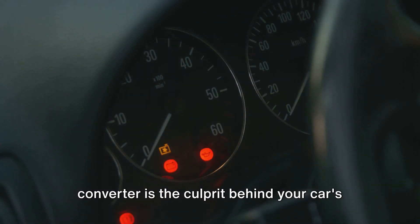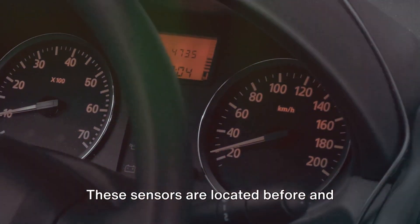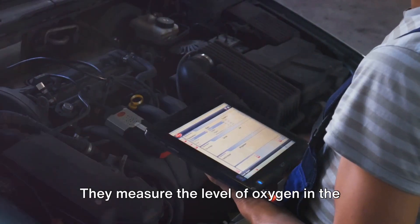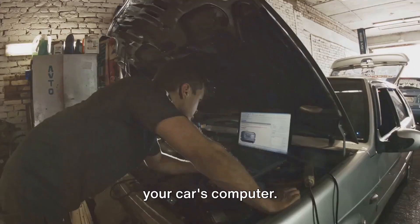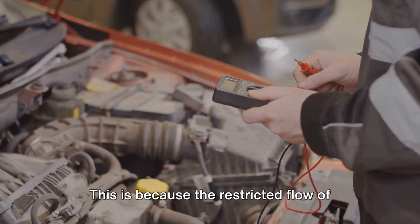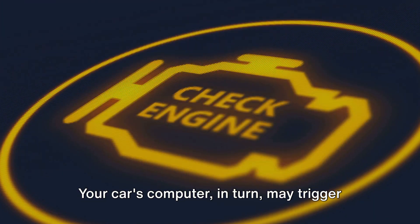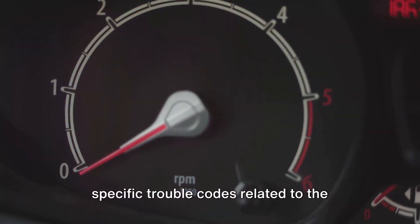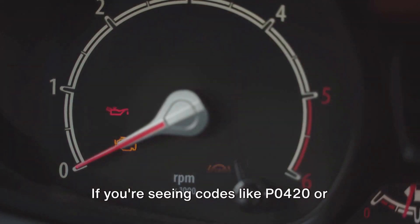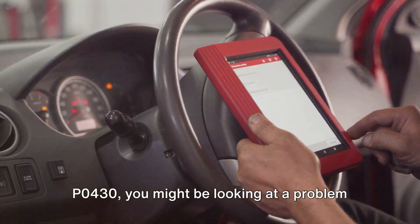So how can you tell if your catalytic converter is the culprit behind your car's lack of power? This is where your oxygen sensors come into play. These sensors are located before and after the catalytic converter in the exhaust system. They measure the level of oxygen in the exhaust gases, providing valuable data to your car's computer. When your catalytic converter is clogged, the readings from these sensors can be abnormal, because the restricted flow of exhaust gases impacts the oxygen levels in the system. Your car's computer may then trigger the check engine light and generate specific trouble codes related to the catalytic converter or oxygen sensors. If you're seeing codes like P0420 or P0430, you might be looking at a problem with your catalytic converter.